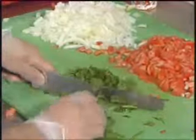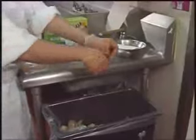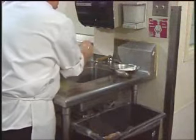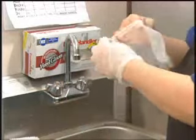Using gloves correctly is as important as hand washing. Hand washing and gloves work together. When you need to change gloves, take the dirty pair off and throw them in the garbage. Wash your hands well and put on a new pair of gloves. Remember, put new gloves on only after washing your hands.